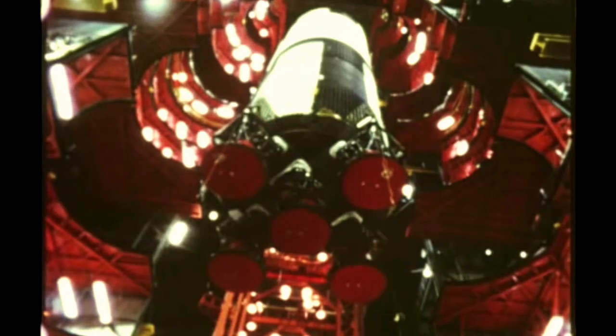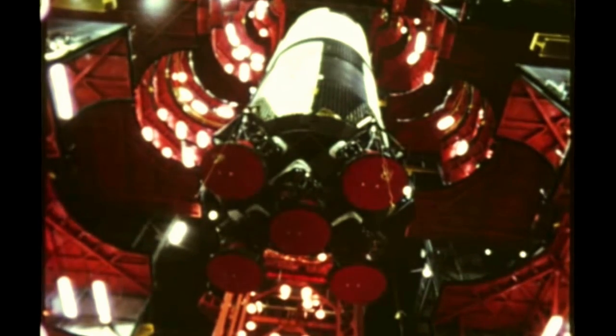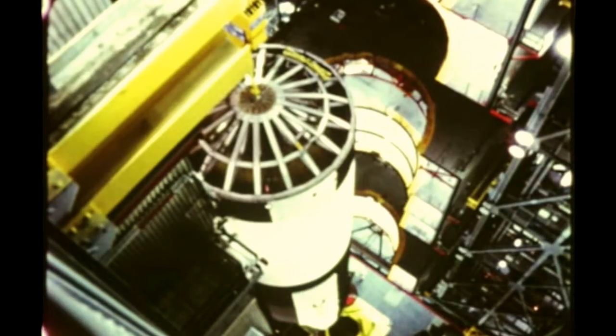At Launch Complex 39 of the Kennedy Space Center, assembly of the first Saturn V flight vehicle, scheduled for launch next year, began on October 27th with erection of the first stage in LC-39's vertical assembly building.